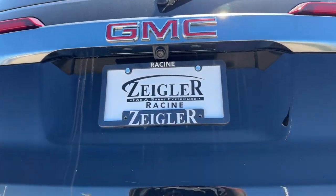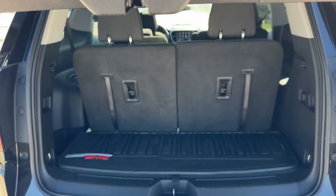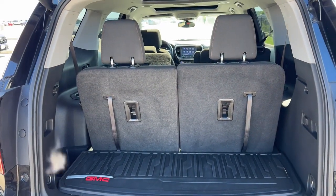It has a rear windshield wiper, a hands-free liftgate, and a really good amount of space in the trunk.